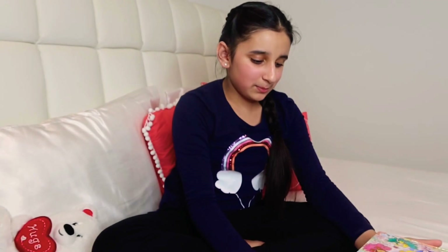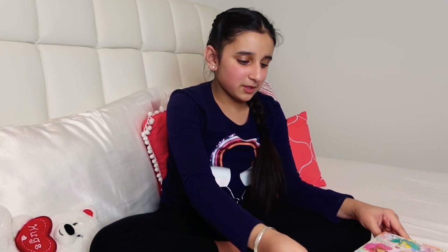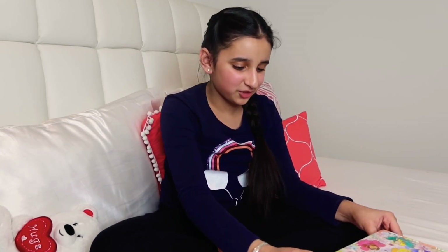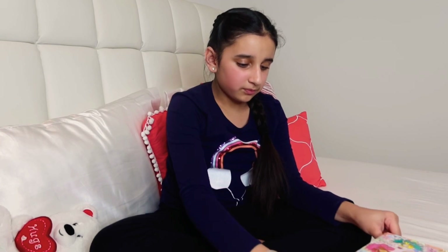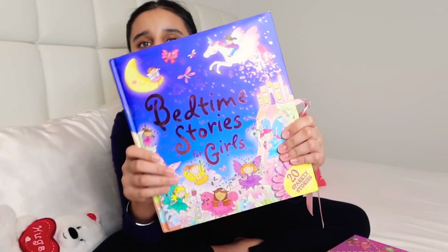Now moving on to my bedtime stories. I really like this collection because it reminds me of when I was little — my mom used to read me all of these stories and she still does, though sometimes I fall asleep early and never get to hear the story. This one is called Bedtime Stories for Girls.